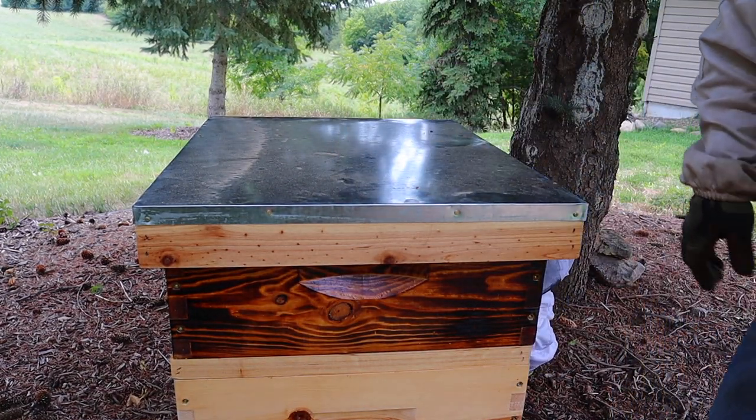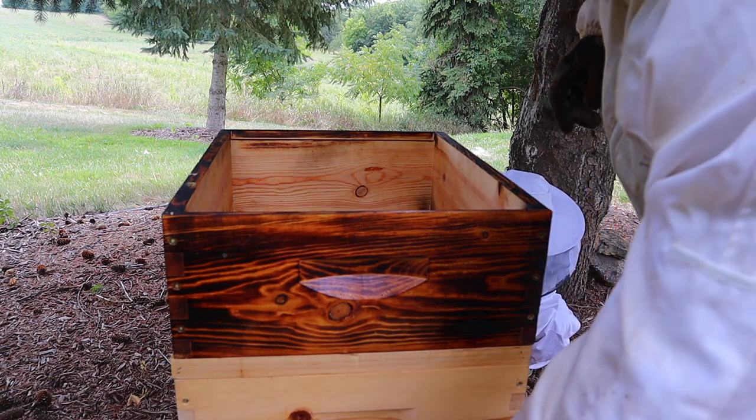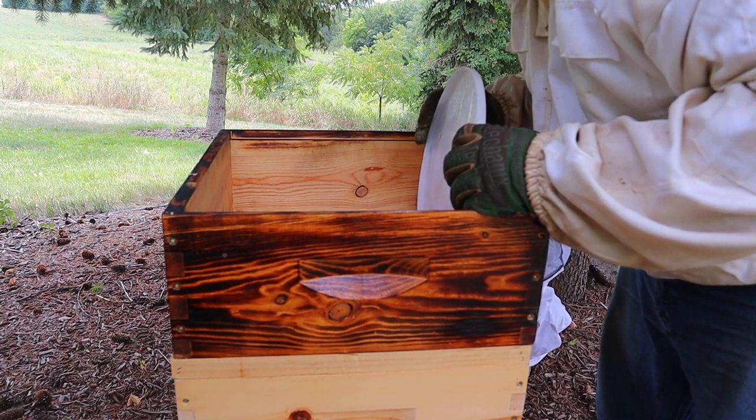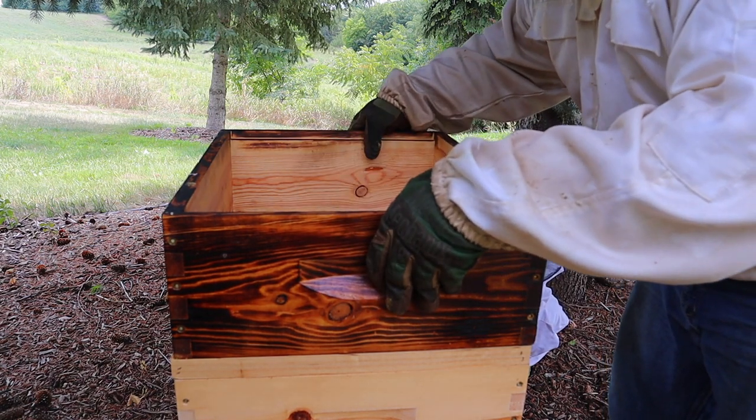We're going to check out this hive first and see if they are drying out the comb, how far they are, and what they have done. Oh, they took this syrup down — I filled this yesterday. So they're taking that down crazy fast.